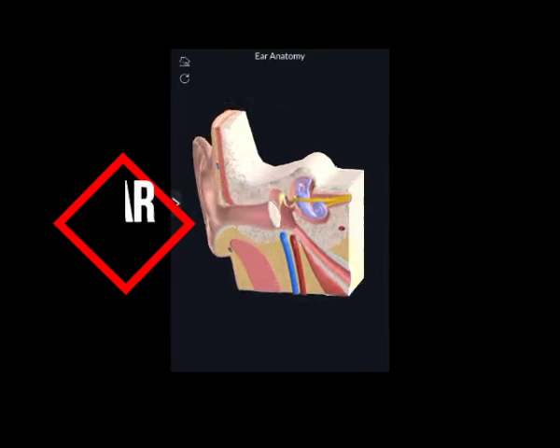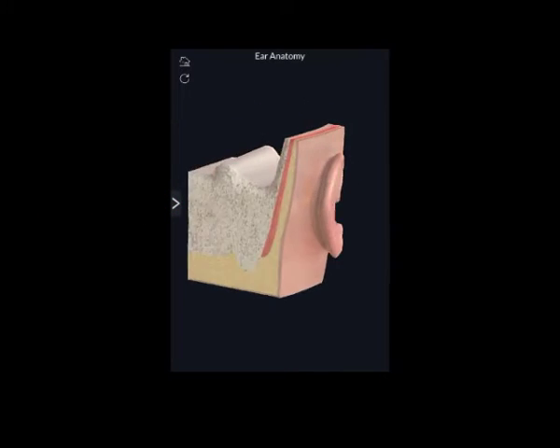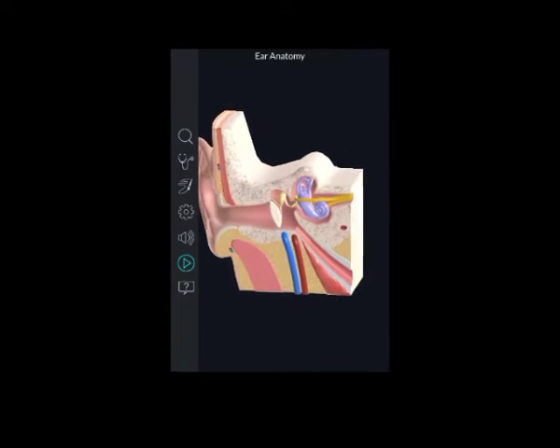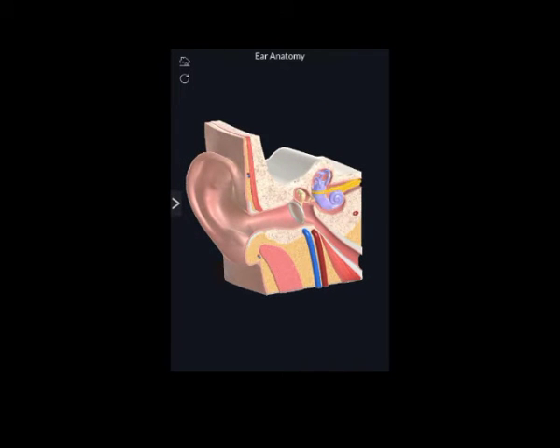The anatomy of a hearing or auditory system is extremely complex but can be broadly divided into two parts, one being called peripheral and the other central.